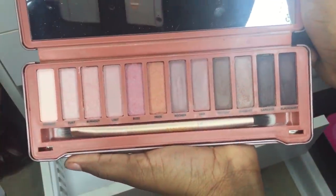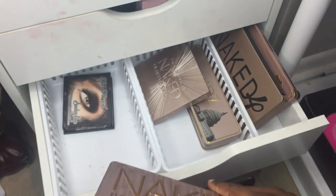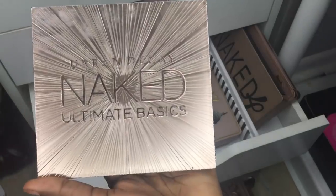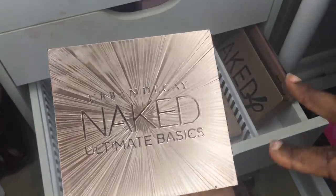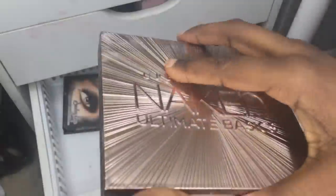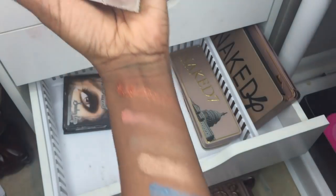The Naked 3 I paid about three to five dollars for. I swatched these back in the day in my AliExpress videos before people were reporting me. Then I have the Urban Decay Naked Ultimate Basics — I tried to read all the words and it came out weird. It's full of mattes and I'm not sure I'd reach for it much.